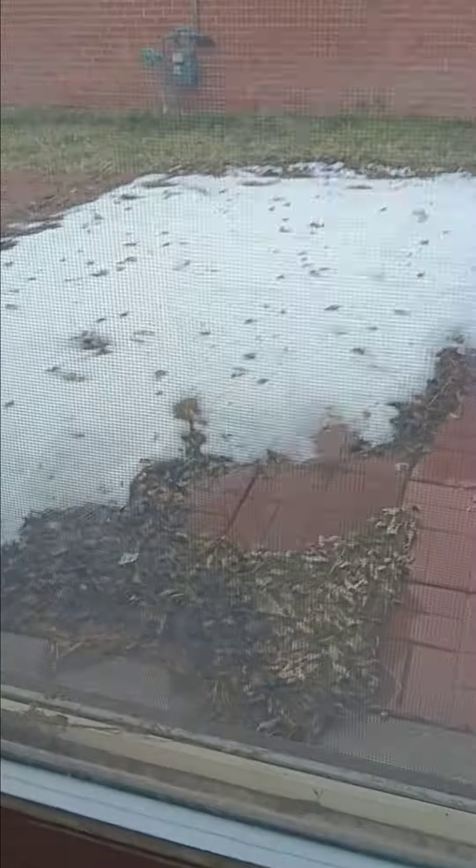That Mario looks like a baguette, lol. Also, he looks like crap in this footage. That snow patch looks like a baguette, lol.